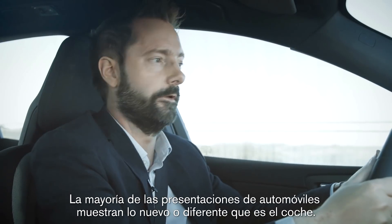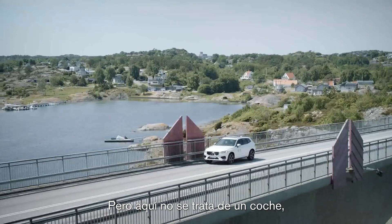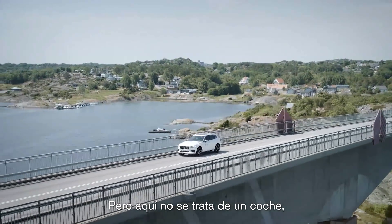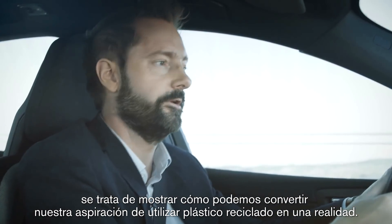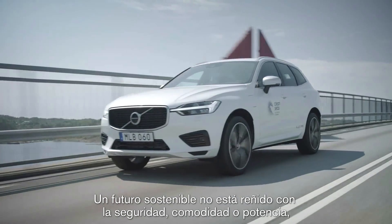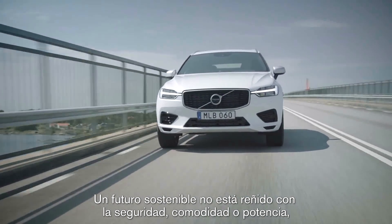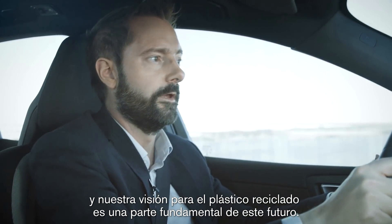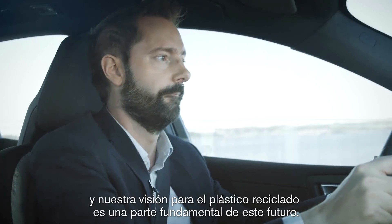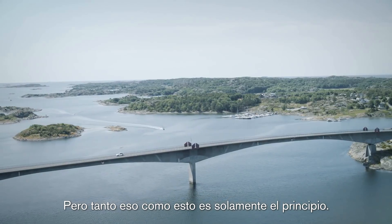Most car reveals show how new or different the car is. But this isn't about one car — it's about showing how we can make our recycled plastic ambition a reality. Our sustainable future doesn't compromise on safety, comfort or power. And our recycled plastic vision is a key part of that future. But that, and this, is only the beginning.